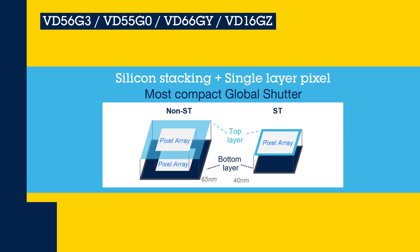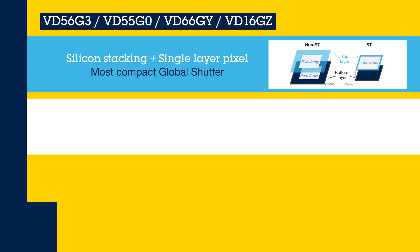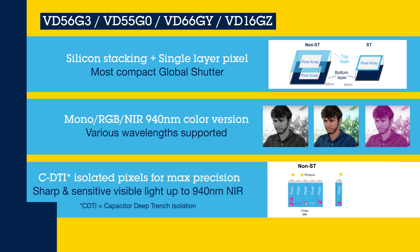We offer solutions for industrial applications where accuracy and reliability are essential, even with high-speed movements. ST's global shutter sensors are compact — the top silicon die is dedicated to sensing, while the bottom is fully available for smart features. Our portfolio provides the highest resolution for the smallest silicon die size. The pixel is fully encapsulated with CDTI, another innovation by ST, to preserve sharpness.